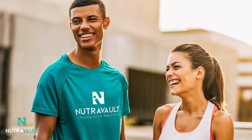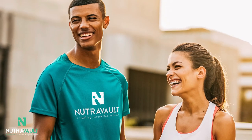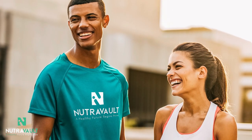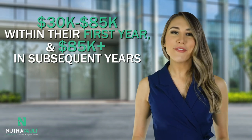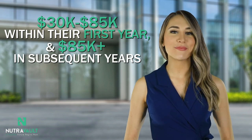Our most successful affiliates are driven and passionate about helping others, while also earning a great income for themselves. On average, our dedicated affiliates can expect to earn between $30,000 to $85,000 within their first year and more than $85,000 in subsequent years. The following video describes the affiliate program's compensation plan and details exactly how you will get paid and earn money.